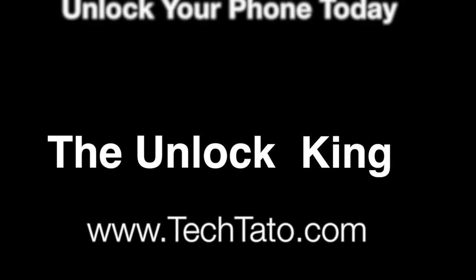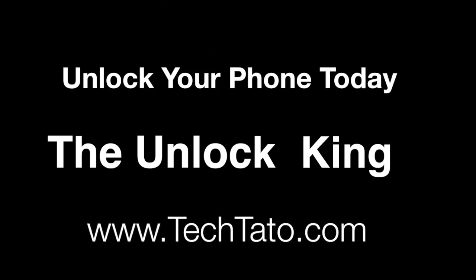If you have any questions, comments, concerns, or you're looking for a particular service, unlock, or repair, feel free to send me a message. I'm typically online throughout the day. Thanks for viewing. This is TechDotto, the Unlock King, signing out.